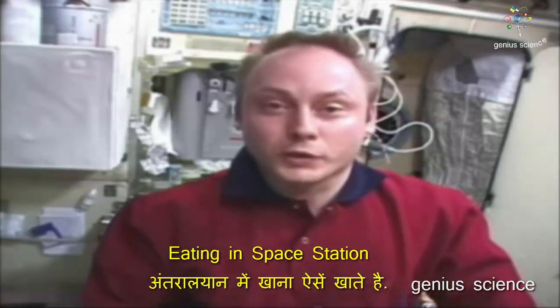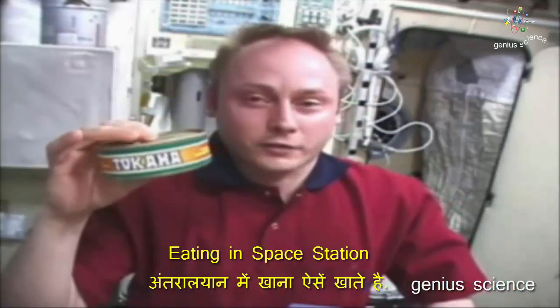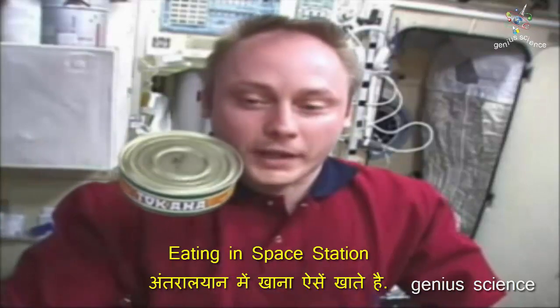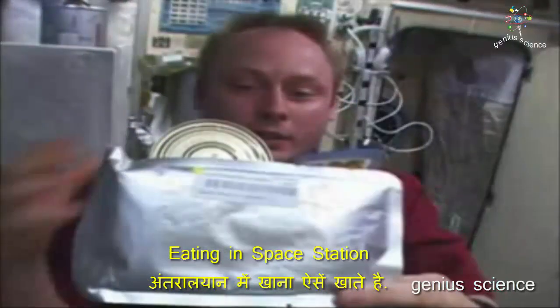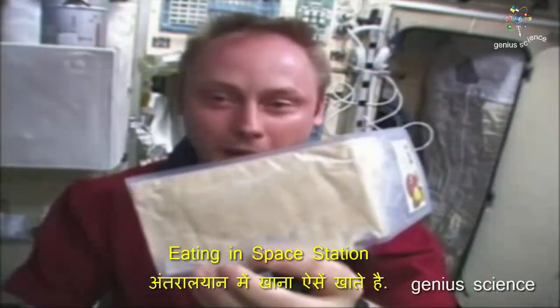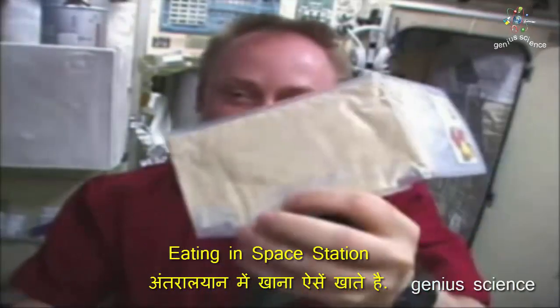Food comes in several different forms. For example, we have some cans — cans of mainly main courses. We also get some main courses and some desserts in these thermal stabilized pouches. And we also have powdered things that we will show you how we add water and enjoy.